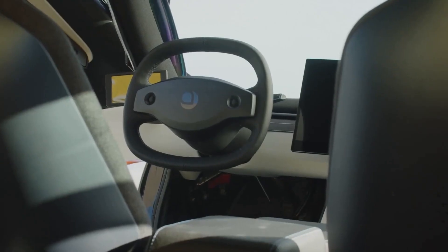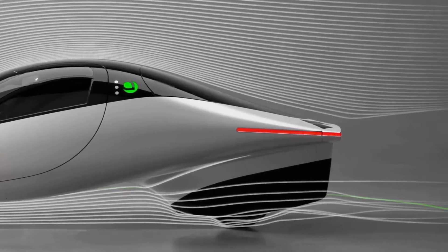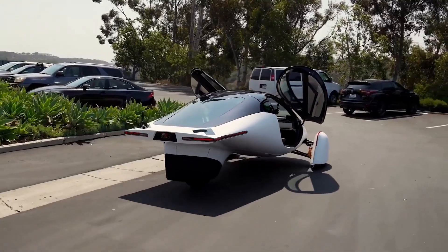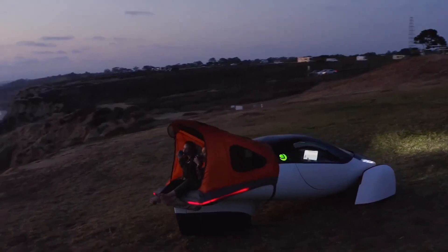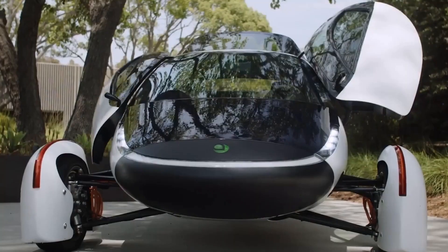Under the hood, the Aptera is powered by a highly efficient electric motor that can deliver up to 150 horsepower. The car's advanced battery technology allows it to travel up to 1,000 miles on a single charge, making it one of the most energy-efficient vehicles on the road. The Aptera also features advanced safety features, such as a surround-view camera system and automatic emergency braking, that make it a safe and reliable car to drive.